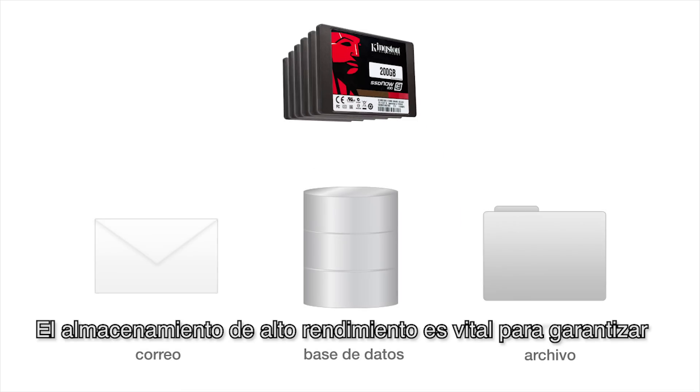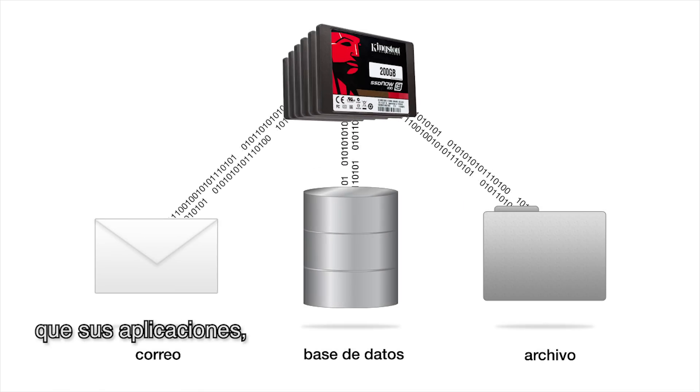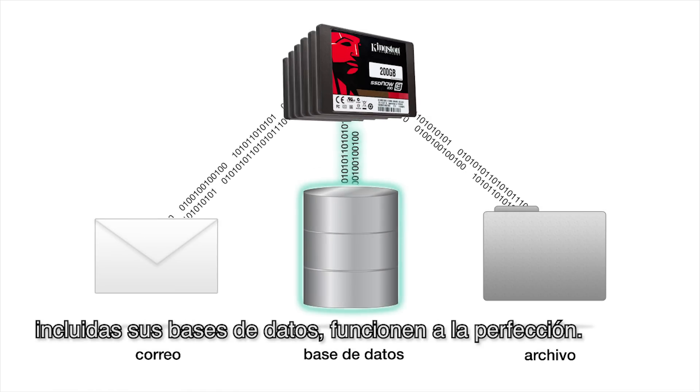I'm John McMains, Chief Operating Officer at Principle Technologies. High-performance storage is vital in making sure that all your applications, including your databases, run smoothly.